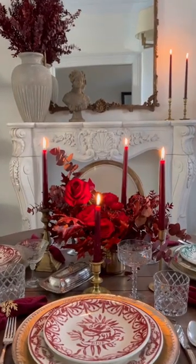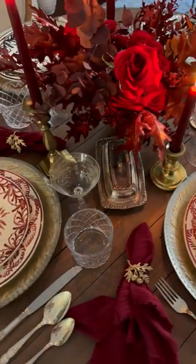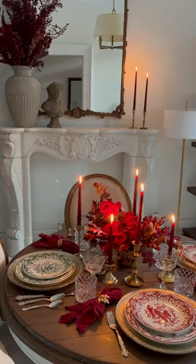Then, set the mood. I find myself romanticizing everything about France. It's all about creating those romantic moments, and what better way to set the mood than with a candlelit dinner?